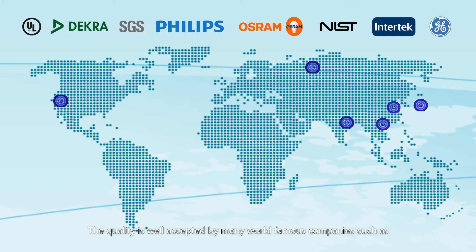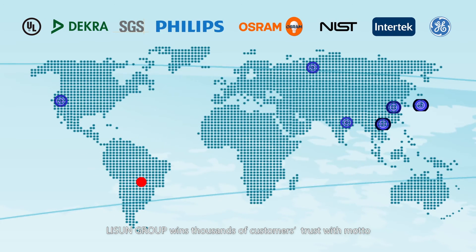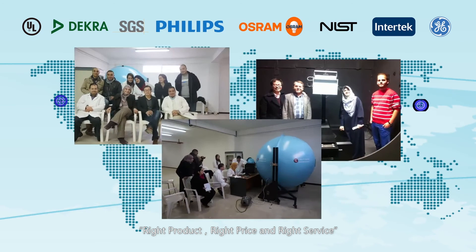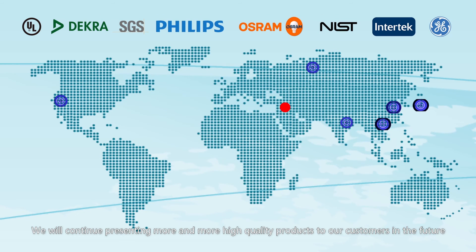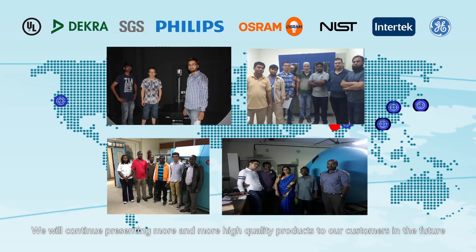Our quality is well accepted by many world-famous companies such as UL, Dekra, SGS, Philips, Osram, NIST, Intertech, GE, and more. Li Sun Group wins thousands of customers' trust with the right product, right price, and right service. We will continue presenting more and more high-quality products to our customers in the future.